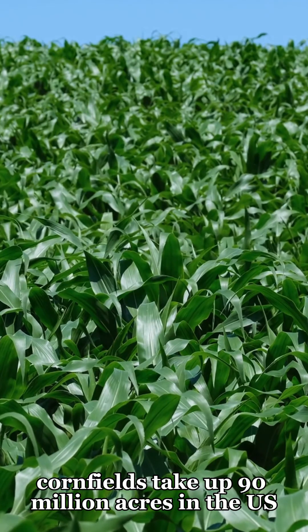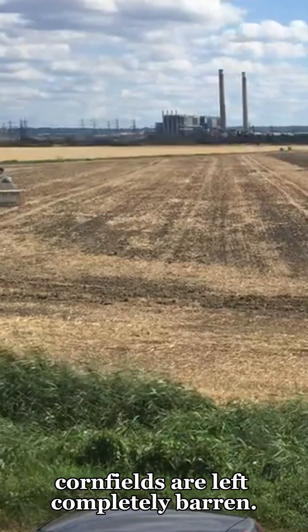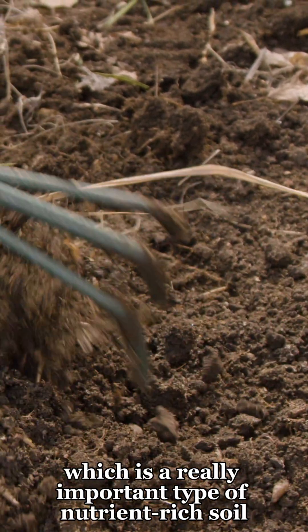Corn is big. Cornfields take up 90 million acres in the U.S., but for most of the time, cornfields are left completely barren. On top of wasting space, this is a huge issue because nothing is left to hold down the topsoil, which is a really important type of nutrient-rich soil.